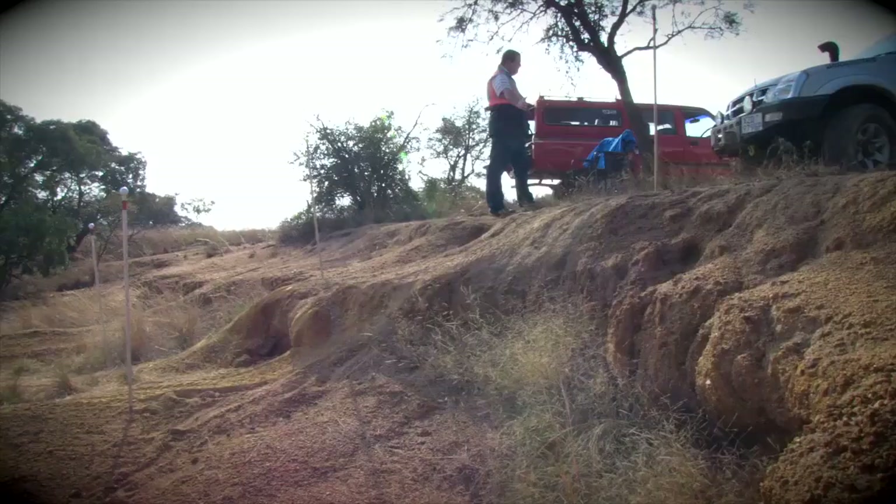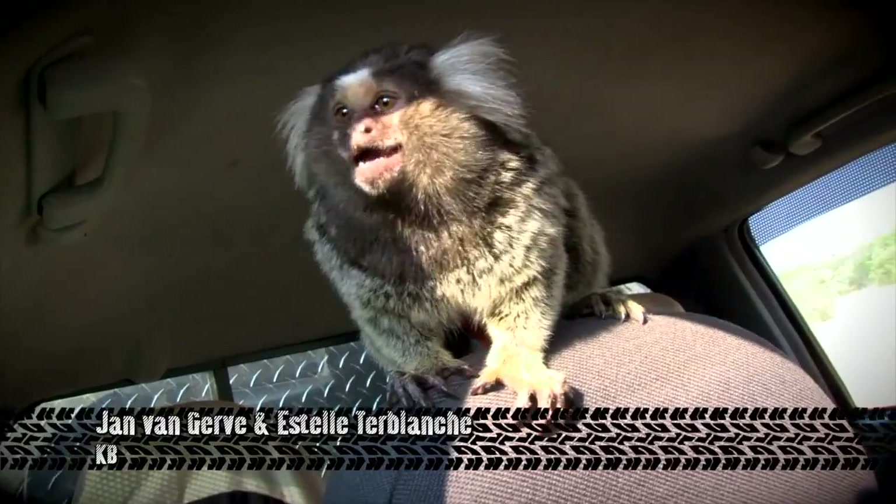So we suppose you're not very happy with that result, eh Rob? No, not particularly. One pole down — never a good start. This is Jan van Gerva and Estelle de Blanche in their Isuzu KB double cab. And if you've ever heard the expression of getting a monkey off your back, this is probably where it comes from.